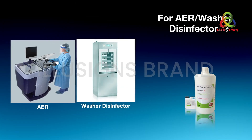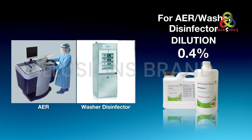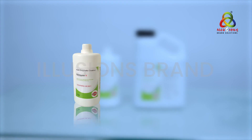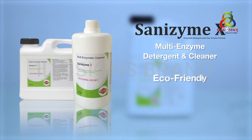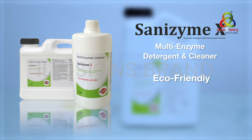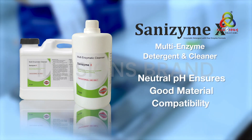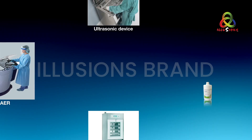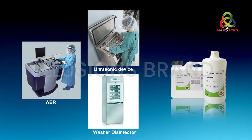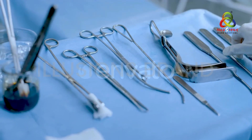For an AER or washer disinfector, the dilution of Sanzyme X is determined based on the machine's capacity. Sanzyme X is an eco-friendly multi-enzyme cleaner with cellulase for effective removal of soil and biofilms. Its neutral pH ensures good material compatibility, and it is compatible with ultrasonic washers, automatic washer disinfectors, and endoscope reprocessing units.